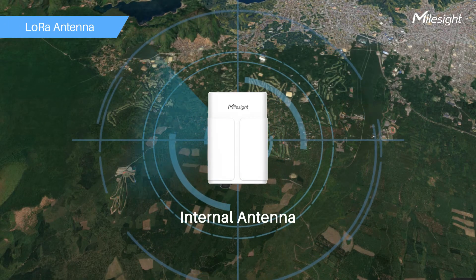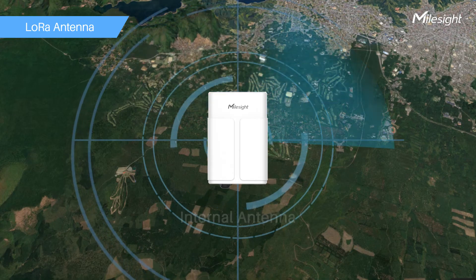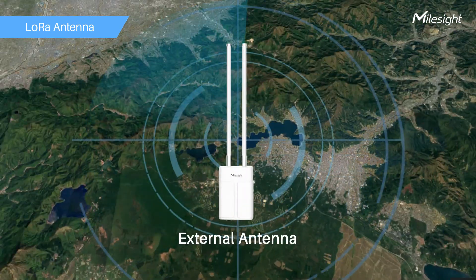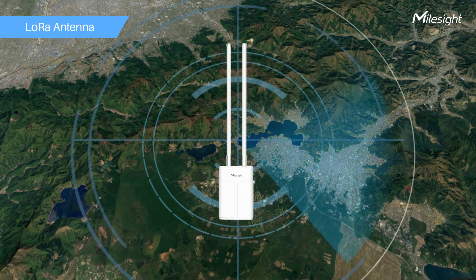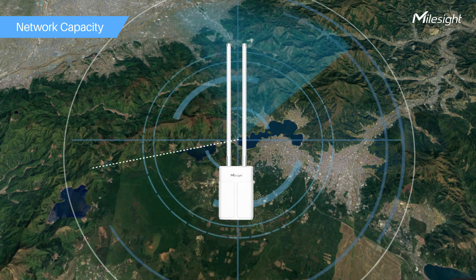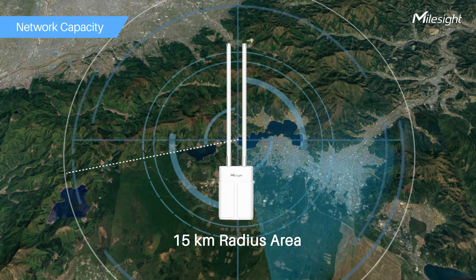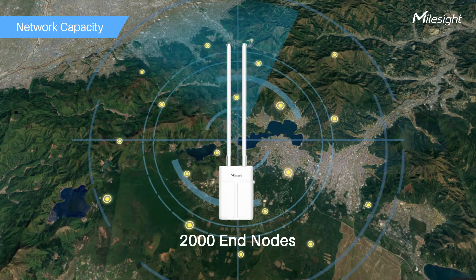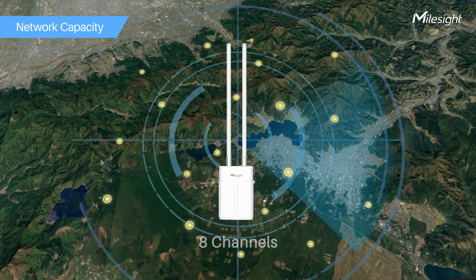Besides internal LoRa antennas, the UG67 can additionally install two external LoRa antennas to improve the LoRa signal. With deep penetration ability, it covers a 50 km radius of rural area, supporting up to 2,000 end nodes via 8 channels.